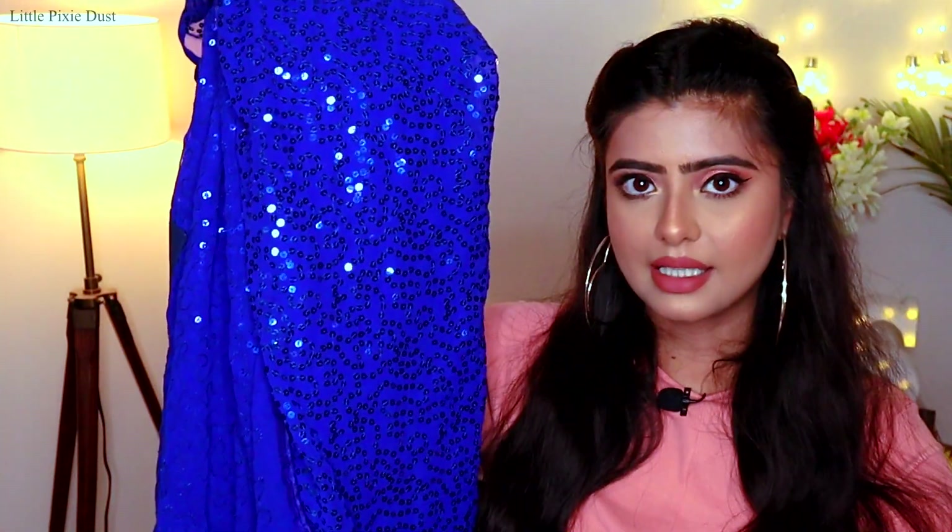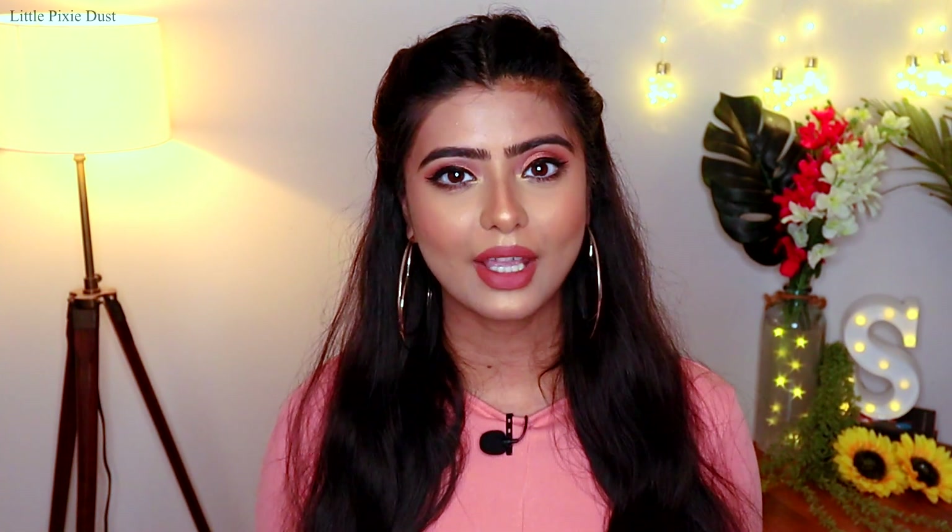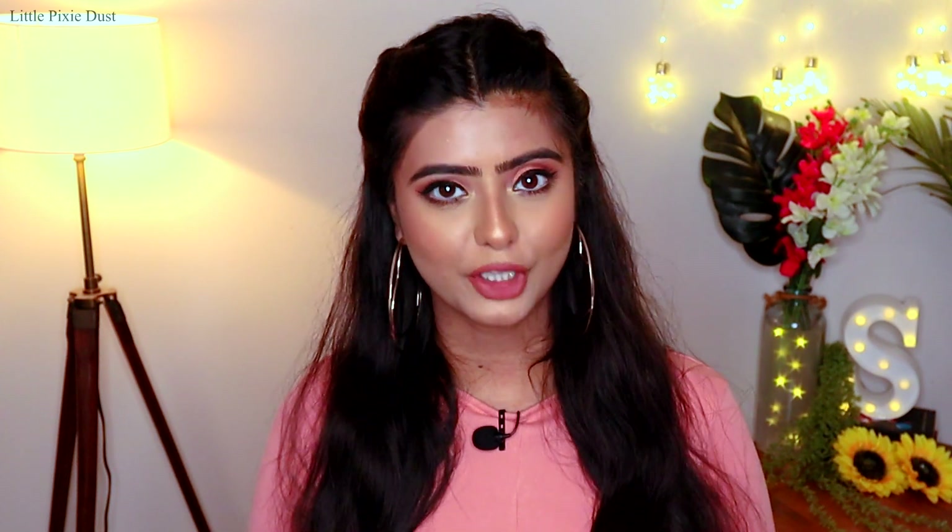So guys, that's about it! These were all the things I purchased from Myntra. I hope you liked the video — the tops and the saree.